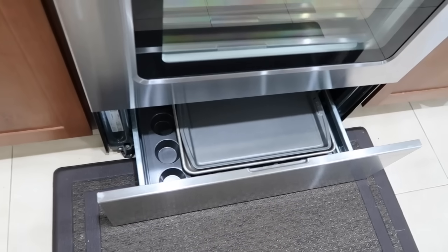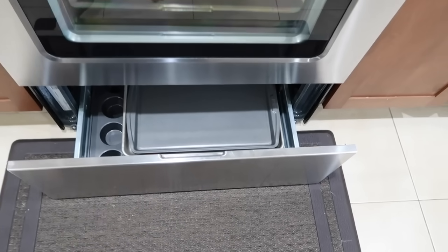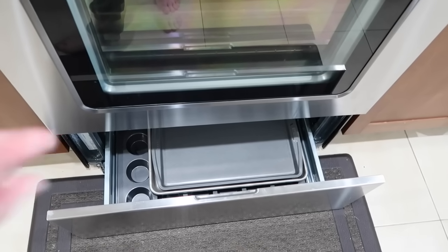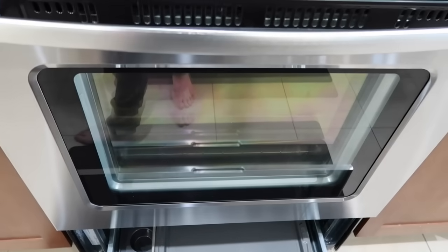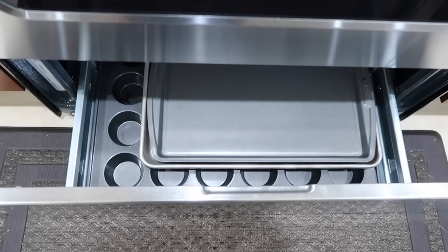This drawer underneath the stove is actually a warmer. Did you guys know that? There's a setting on your oven you can turn to warm, and it'll keep your casserole warm under there while you're using the oven. But I am keeping some cookie sheets and pans down in there. I'm back to a flat top stove, which is okay — I loved my gas, but it's all good.